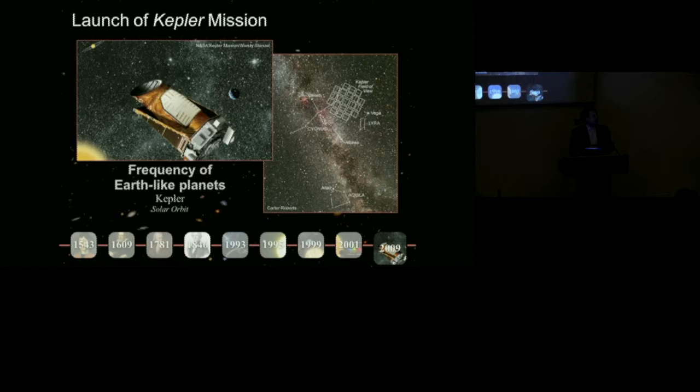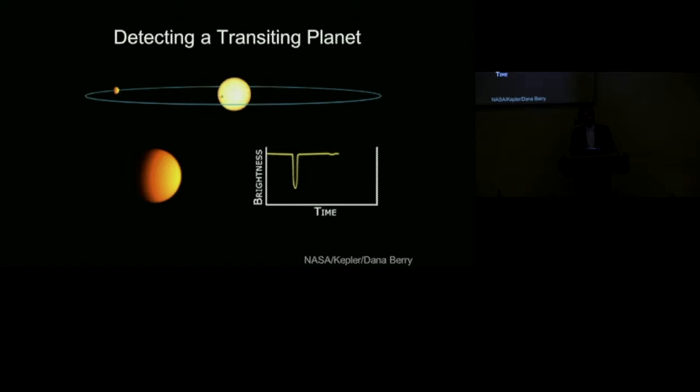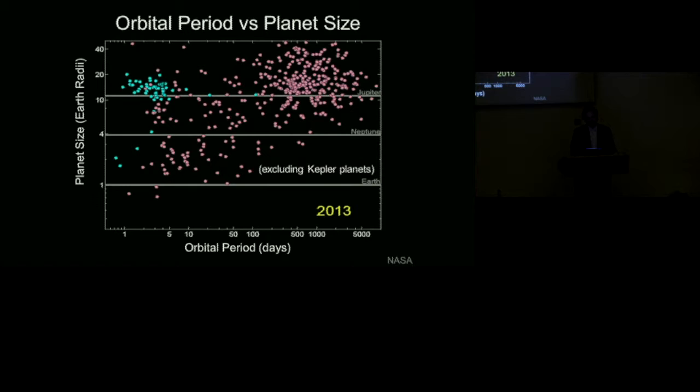The Kepler mission is a one-meter space telescope in an Earth-trailing orbit around the Sun, with a 106 square degree field of view. During the prime mission it was observing about 160,000 stars at any one time, with a duty cycle greater than 90%, staring at stars for over four years. The basic concept was to detect planets passing in front of their host star, blocking some starlight. From this we can measure the planet's size relative to the star, the orbital period, and infer the semi-major axis and equilibrium surface temperature — ultimately delivering information on the frequency of planets as a function of size and orbital period.